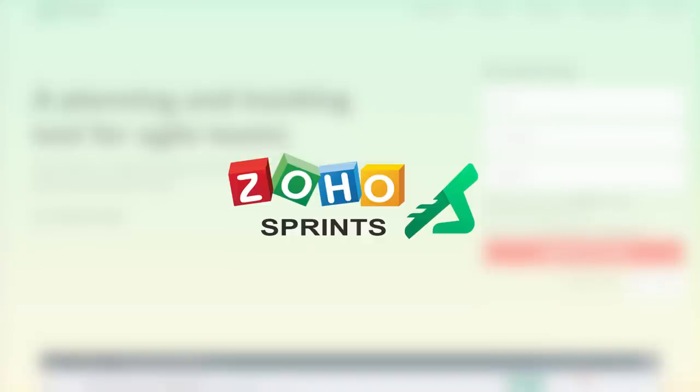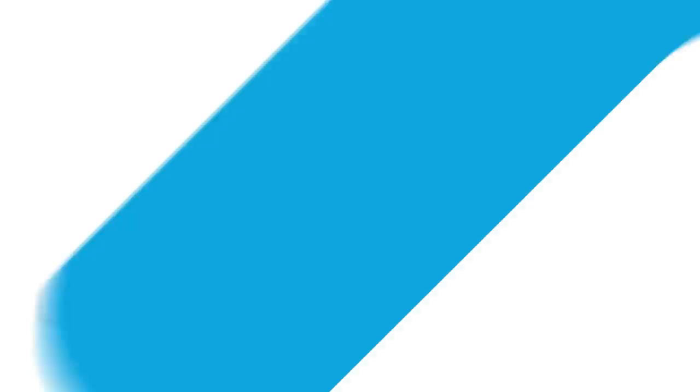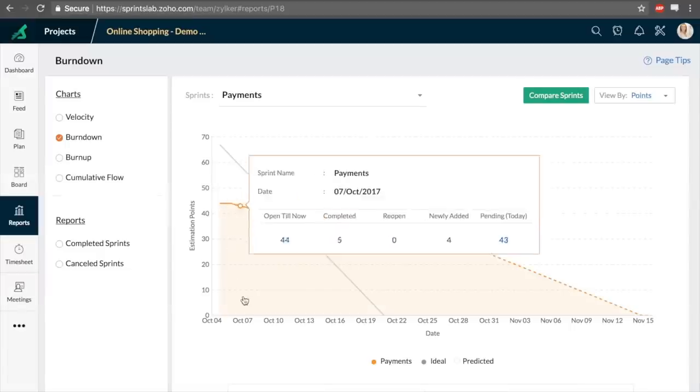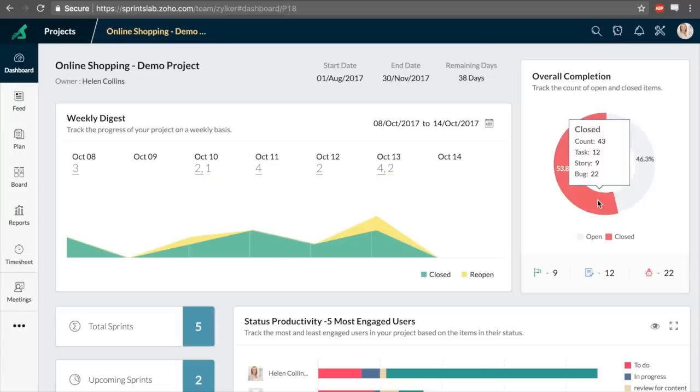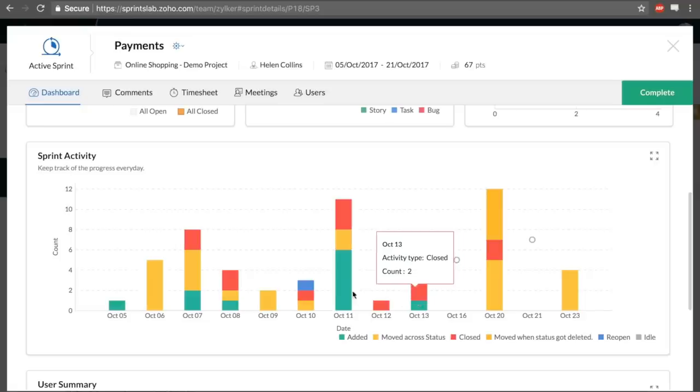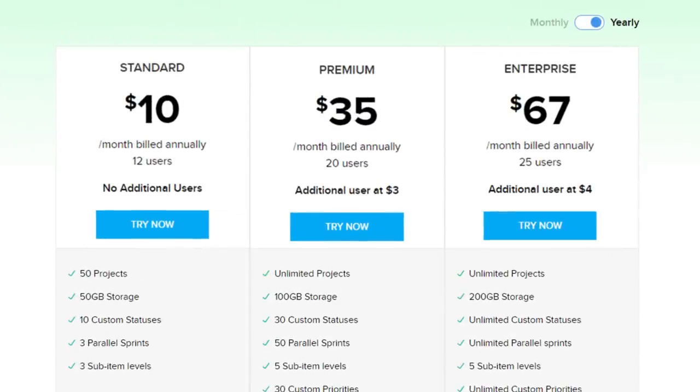Fourth on our list is Zoho Sprints. Zoho Sprints is an agile project management tool that aims to provide a collaborative approach to work. It can be used by seasoned agile practitioners, as well as teams that are starting out their journey in agile transformation. The global view helps in tracking processes across all projects. Actionable insights from velocity charts, burn-up and burn-down reports, and cumulative flow diagrams help teams iterate their sprint planning. Zoho Sprints pricing starts at $10 per month for up to 12 users, billed annually.